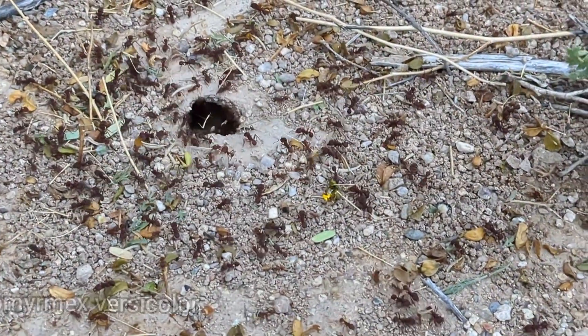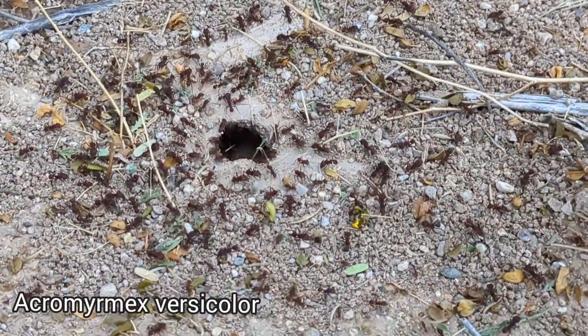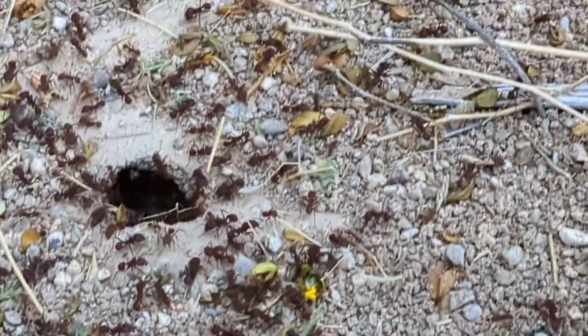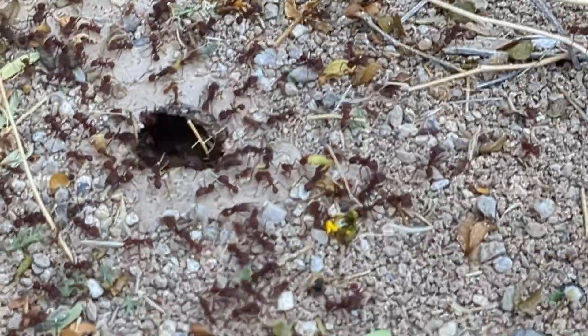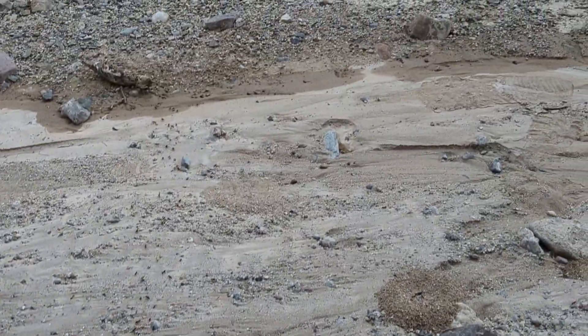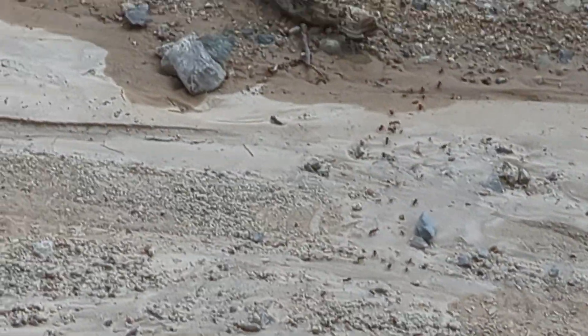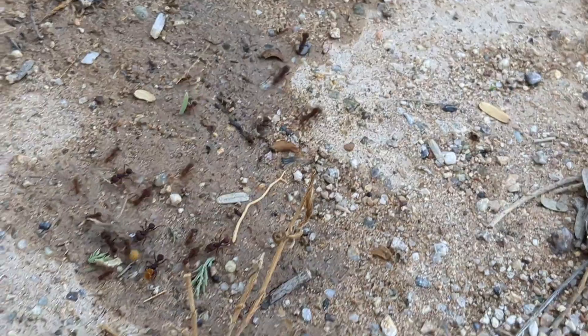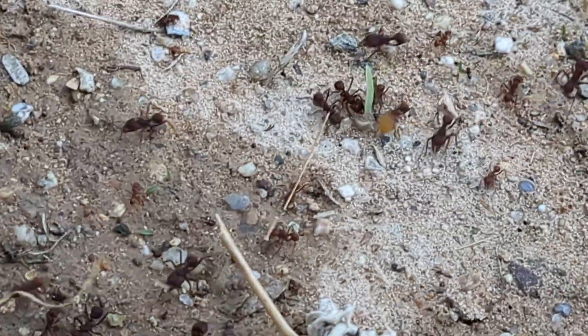Here we have Acromyrmex versicolor. These guys are leaf-cutting ants — the dudes in the desert that cut up all the leaves. Here's their nest entrance that goes into their probably decently large nest. They have a big old trail that goes really, really far in that direction. You can see them carrying leaves on this trail going back home. Really cool.